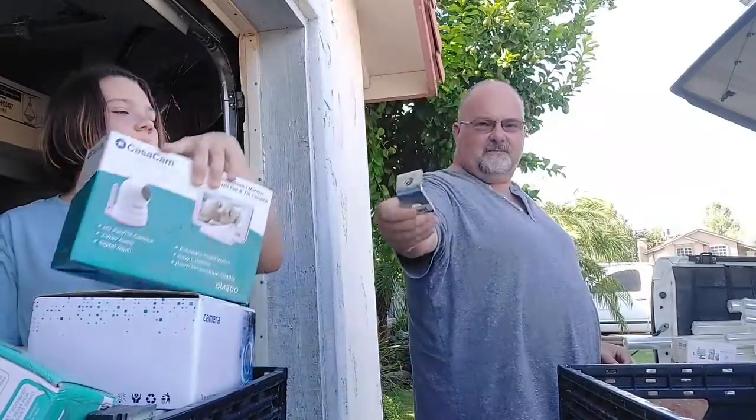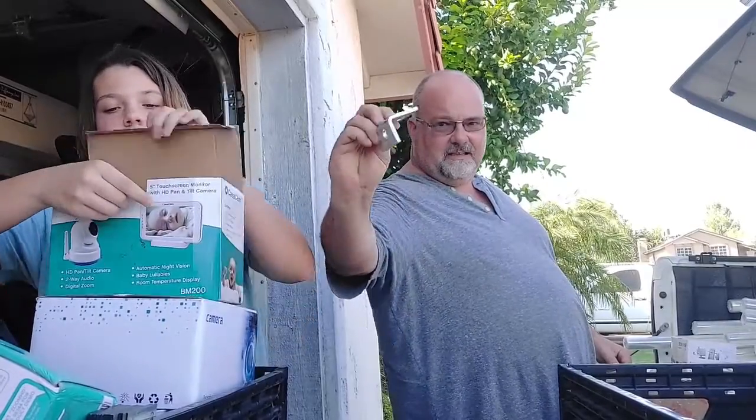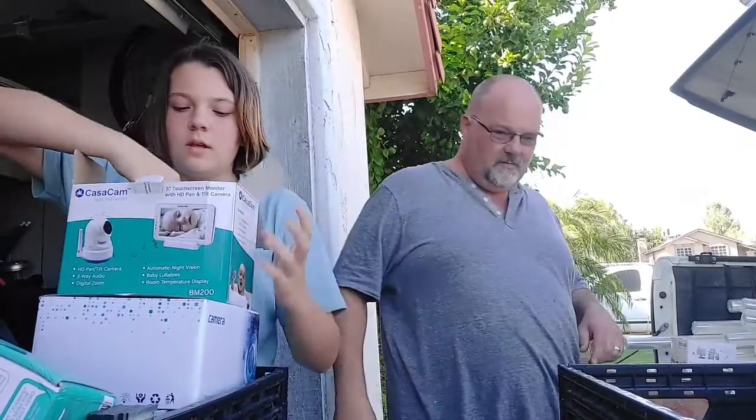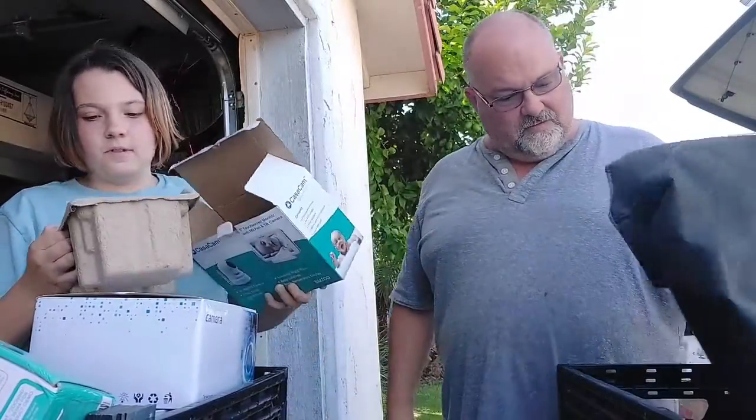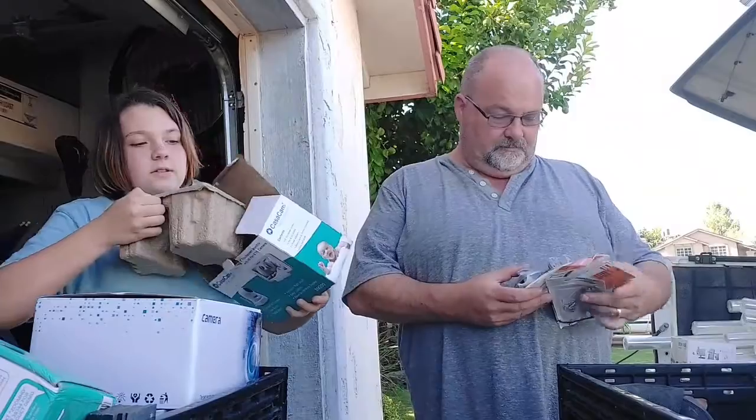Next up, I've got a bunch of these — they're just angle brackets, nothing exciting. We have another baby camera. Looks like all the parts and pieces are there — it's pretty good, probably something to sell.